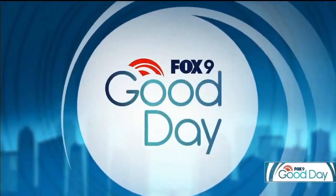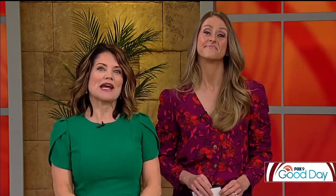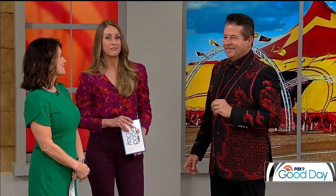Welcome back to Fox 9 Good Day, it's 9:44. Daredevils, high wire acts, aerialists and more are coming together under the big top this weekend. The Royal Canadian International Circus is setting up shop outside the Maplewood Mall — shows kick off tonight and run through April 21st.